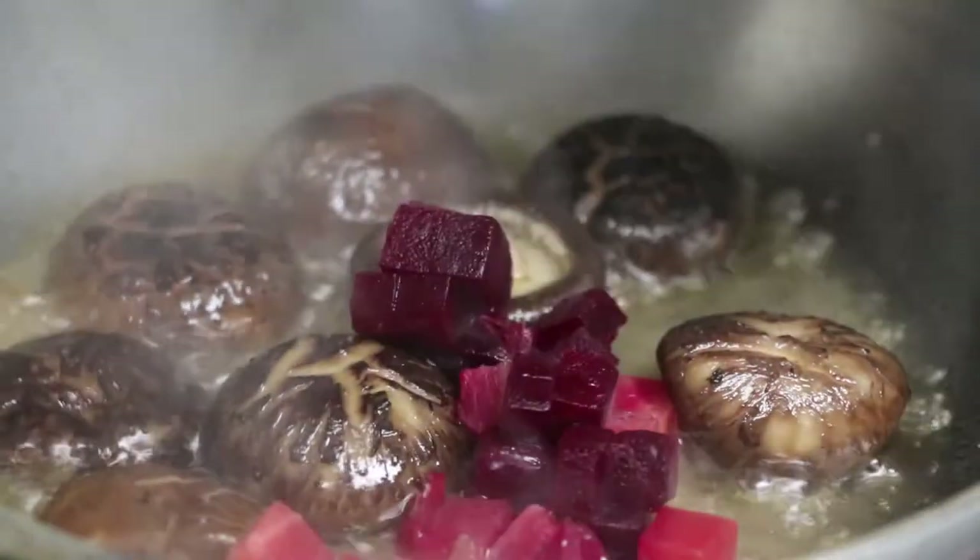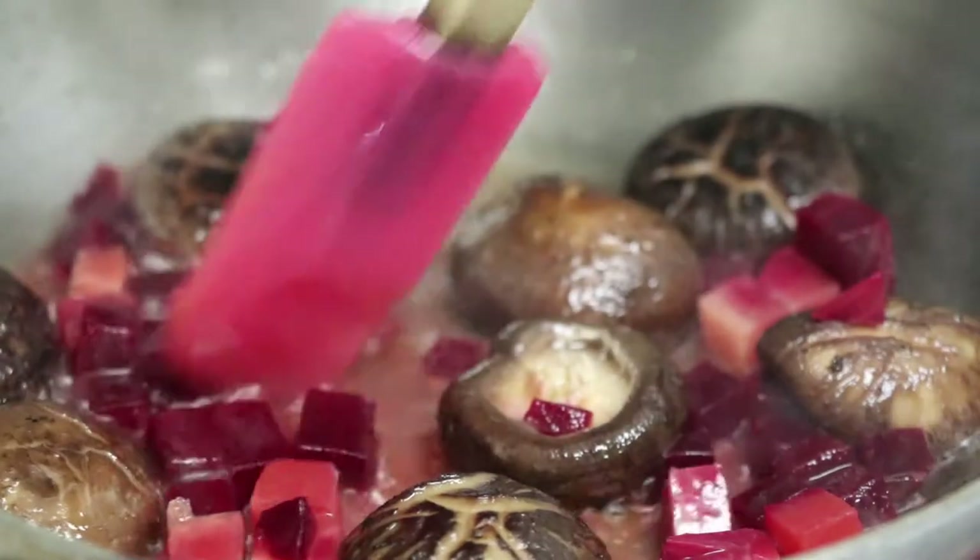Then deglazed with water, and added some beets. I wanted to add the beets to bring a little more flavor to the mushrooms.